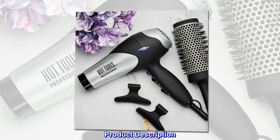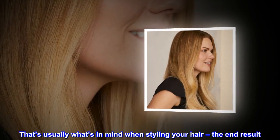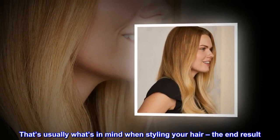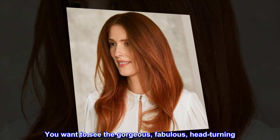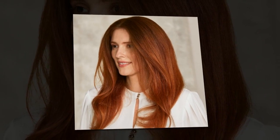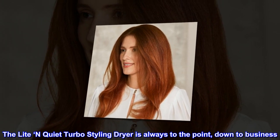Product description. To the point — that's usually what's in mind when styling your hair, the end result. You want to see the gorgeous, fabulous, head turning look. The light and quiet turbo styling dryer is always to the point, down to business.